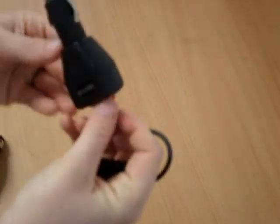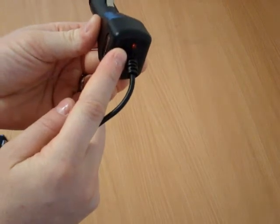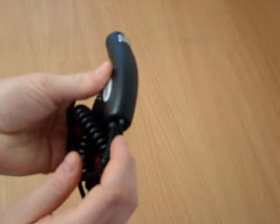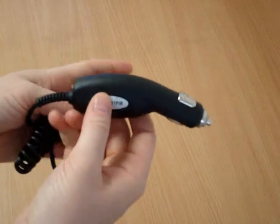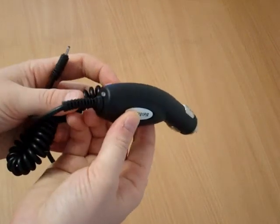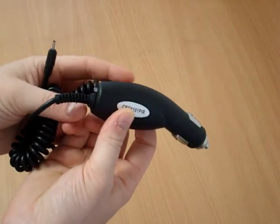While the original car charger has a red LED light that confirms when the battery is charging, this rapid car charger has a three-stage LED light that turns red when the battery is rapid charging, yellow when it is trickle charging, and green when the battery is fully charged.